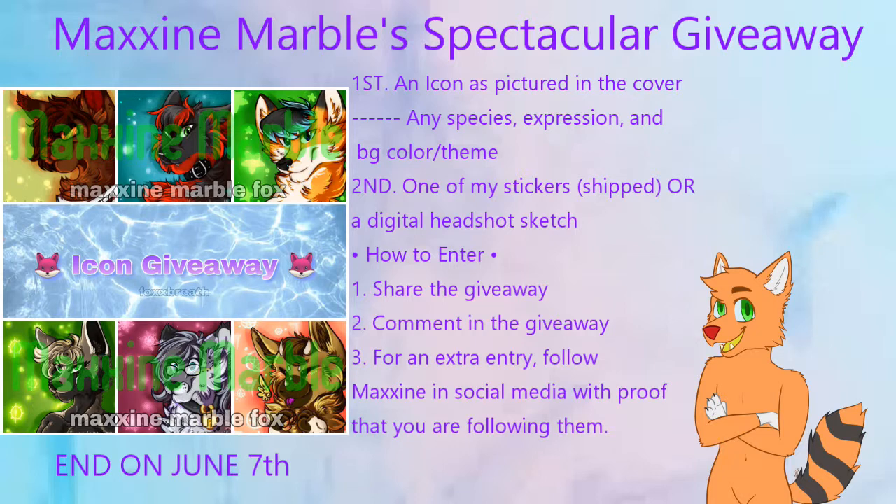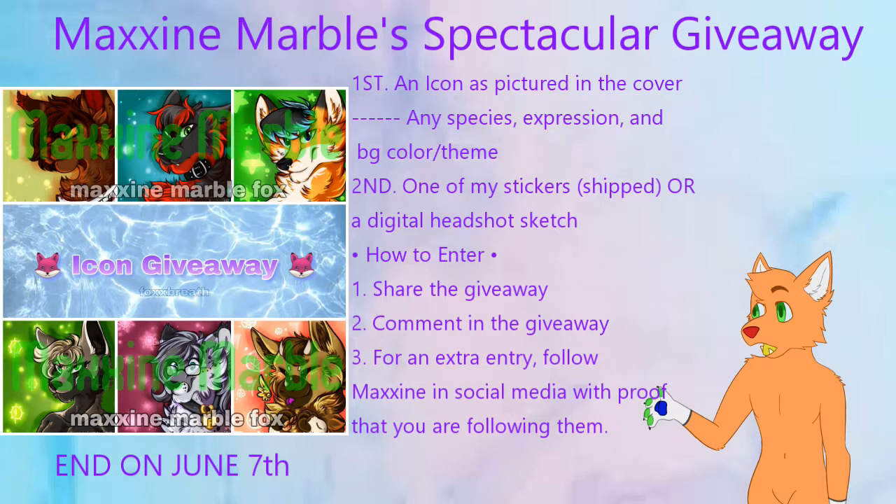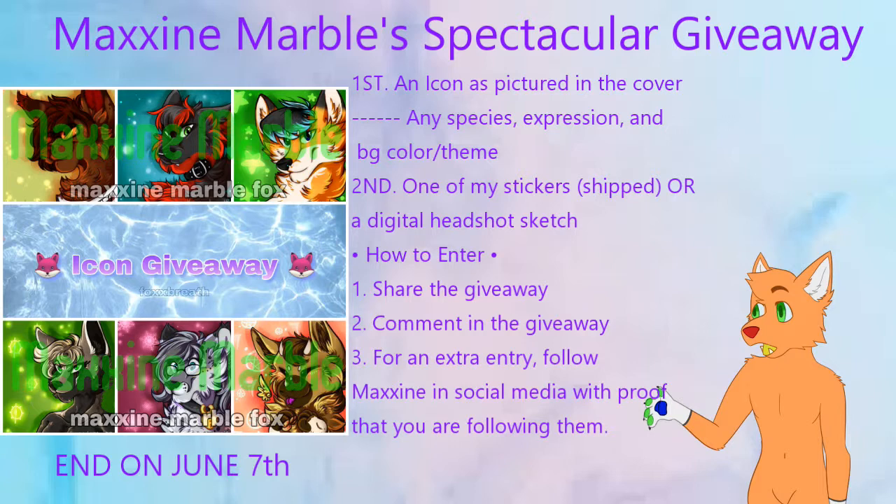In second place, the winner can pick a free sticker that will be delivered to your house or a digital headshot sketch. All you have to do to enter this amazing giveaway is have free Amino in order to repost the giveaway post on your profile and comment below that you have entered the raffle. If you want an extra entry, you can follow them on their social media and take a screenshot as proof that you have followed them on Instagram or Twitter.